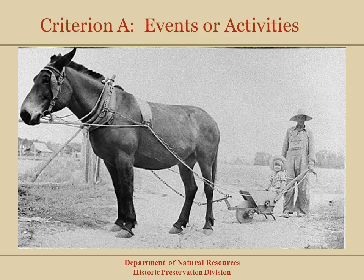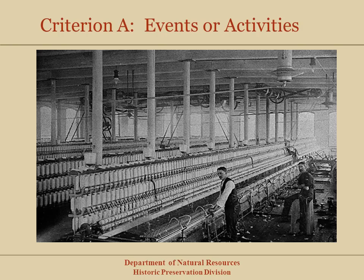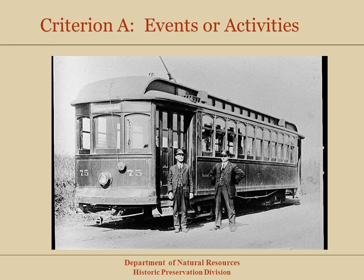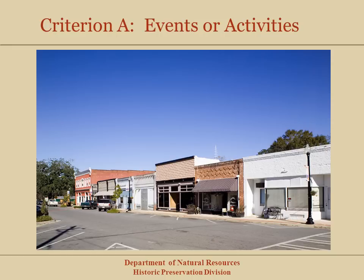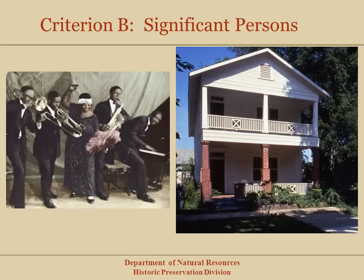These properties are associated with broad themes such as agriculture, education, industry, women's history, transportation, maritime history and navigation, commerce and community planning and development, civil rights and African American history, among other broad themes. Criterion B is for places that are associated with significant persons in our nation's history, such as the Gertrude Ma Rainey House in Columbus, significant for Ma Rainey, the mother of the blues.